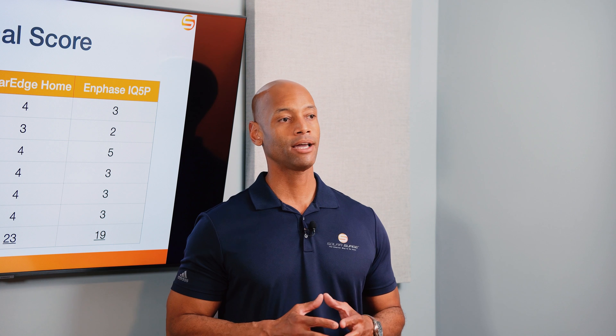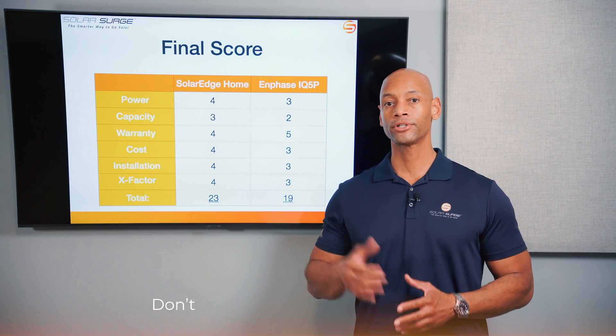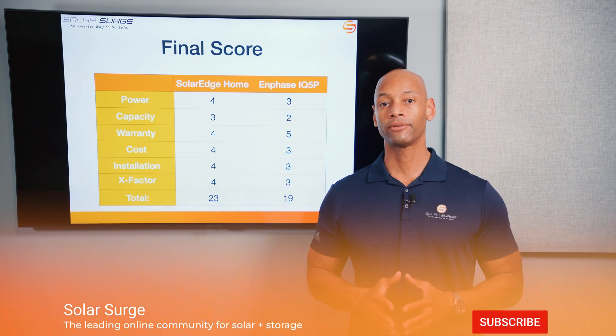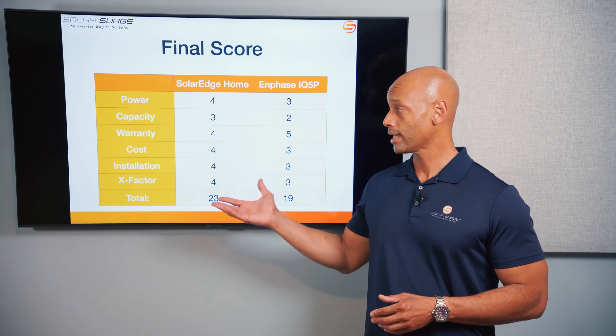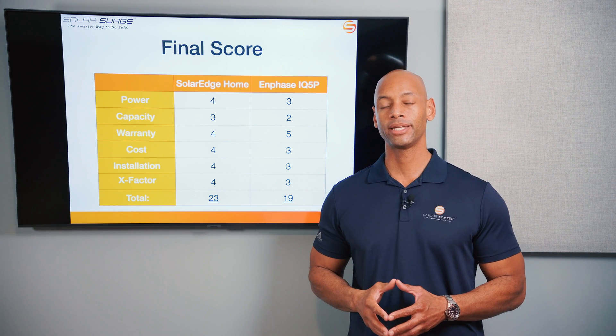If you get good value from the videos here on Solar Surge, make sure you give us a thumbs up and hit that subscribe button if you haven't done so already. That way, as new videos come out, they'll appear on your homepage and feed so you can stay up to date with us.